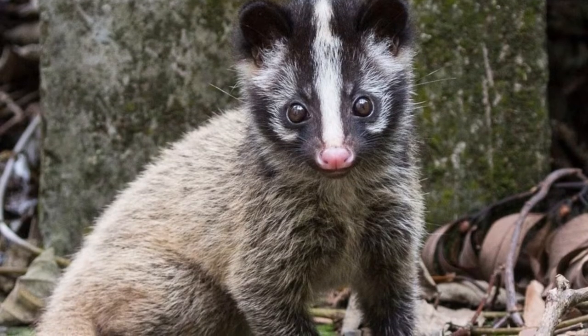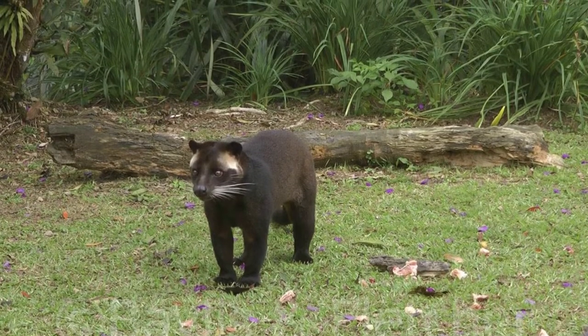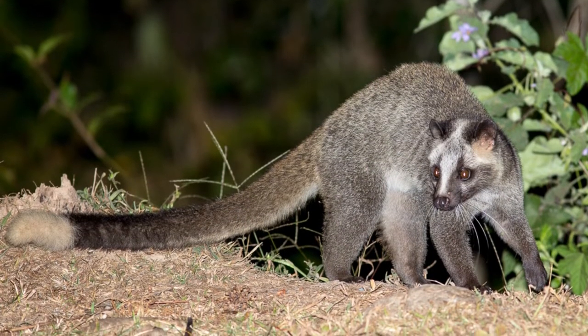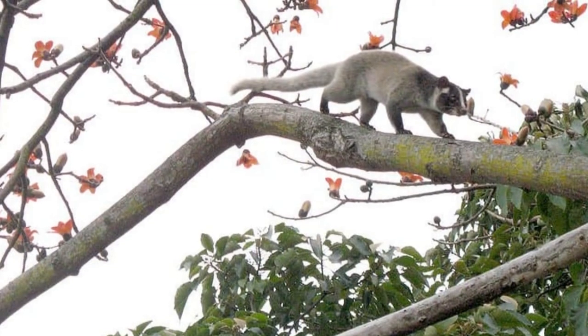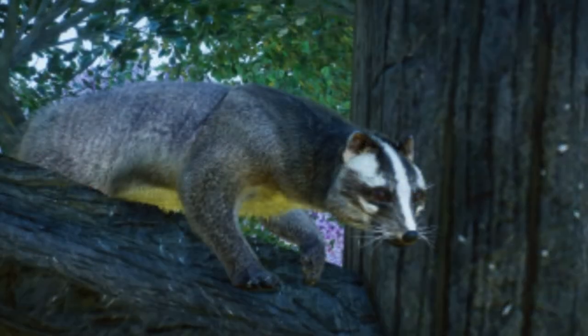These civets live to be around 10 years old in the wild and can live up to 20 years in captivity. They sleep all day and hunt at night. Incredible Masked Palm Civet facts: they make their nests and sleep in the uppermost level of a tree. They are solitary mammals, able to spray a stinky scent that can deter predators, and are excellent at climbing trees. They are omnivores.